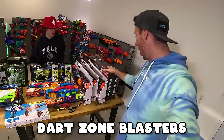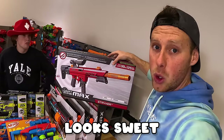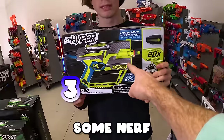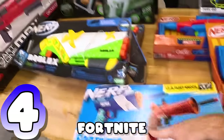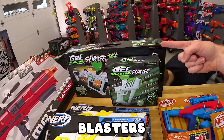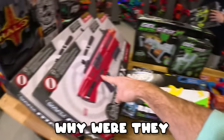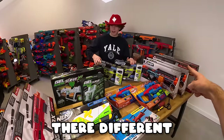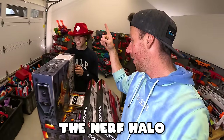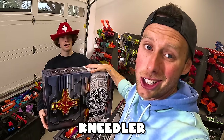We're gonna be opening some Dark Zone blasters — this thing looks sweet — a whole bunch of X-Shot skins, some Nerf Juniors, some Nerf Hypers, some Nerf Fortnite, some Nerf Roblox, some sweet gel blasters. Thanks to Gel Blasters for sending us these sick blasters. Some more Dark Zone blasters — they're different kinds of Dark Zone. The one I'm most excited for: the Nerf Halo Limited Edition Needler. We're gonna start with that.